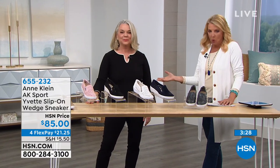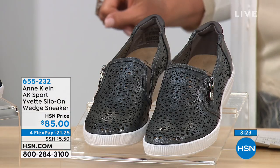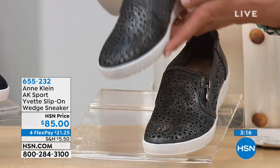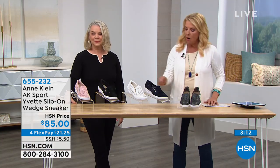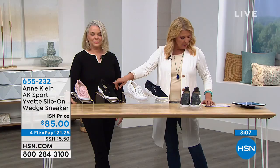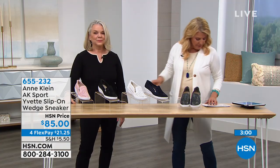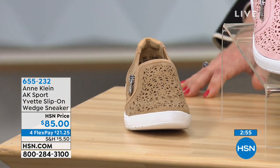The first one we're going to talk about — this is going to go quick, so hang on — this is called the slip-on wedge sneaker. You took a wedge sneaker and made it adorable, cute, wearable, and fabulous. Colors: fabulous pewter, navy, white, black, rose gold, and natural. Sizes six through ten in whole and half sizes, medium width.